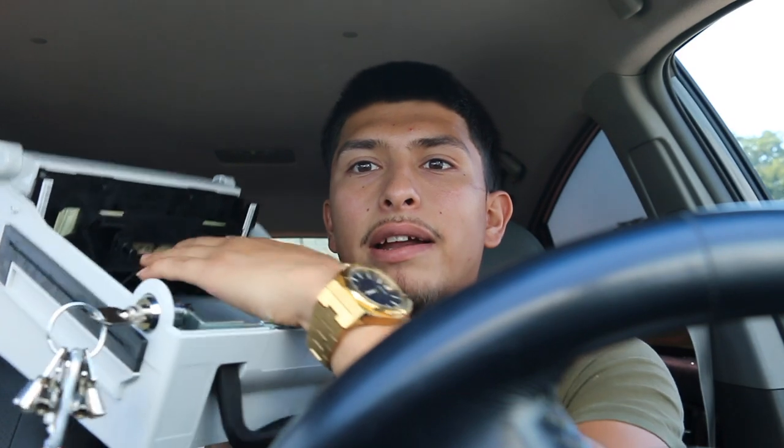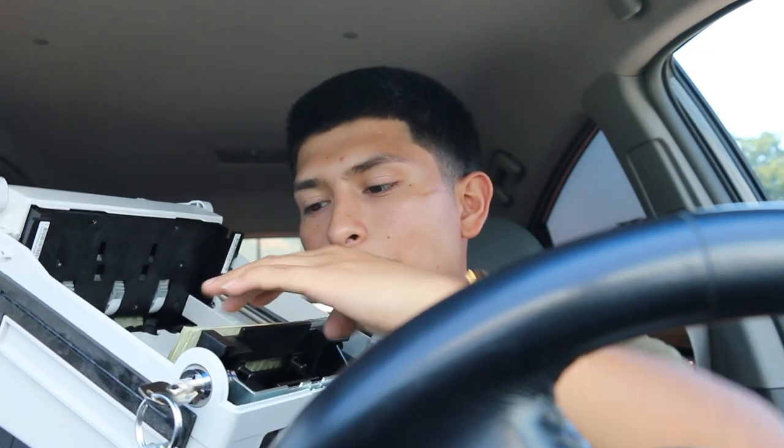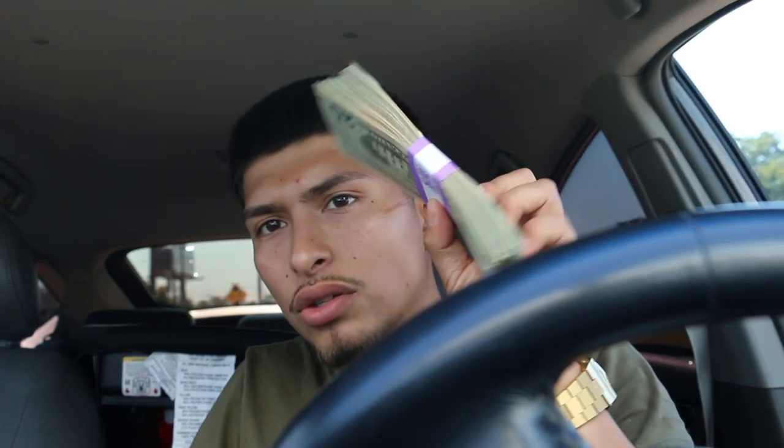I like to bring it inside my car, lock my doors, make sure that I'm safe, and then proceed with filling up my machine. I open up my cassette, pull this back — this is where the money's held. There's obviously a little bit of money in there, but I'm making sure I put a little bit more. I prepare my machines for the weekends because the weekends are usually the busiest days, but this one is pretty slow, so I'm just gonna put two thousand in there.